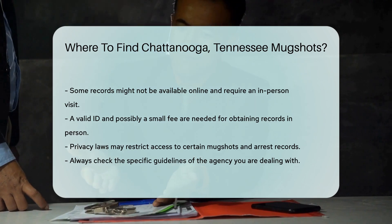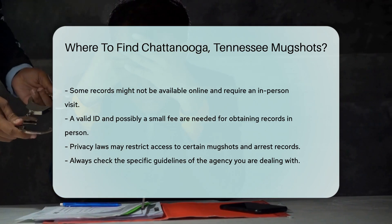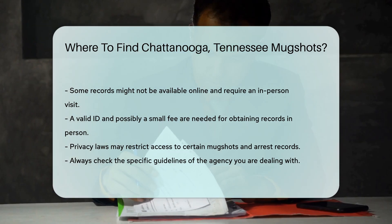It's important to respect privacy laws. Not all mugshots and arrest records are public. Some might be restricted due to ongoing investigations or privacy concerns. Always check the specific guidelines of the agency you are dealing with.